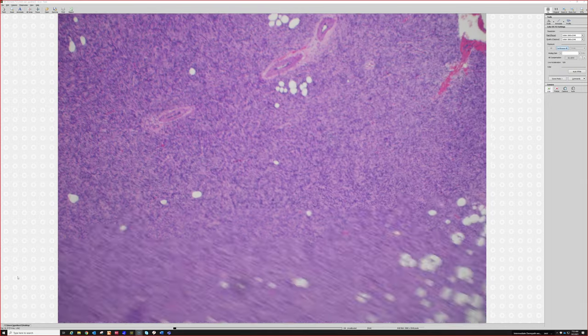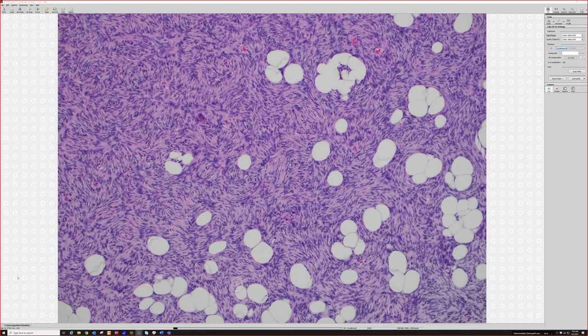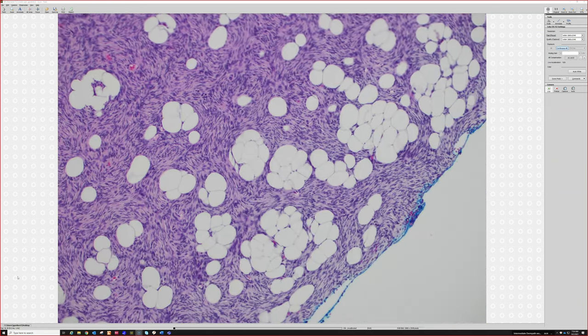Here's the DFSP — dermatofibrosarcoma protuberans. That last case doesn't really look much like a DFSP, but I've seen some where it would be easy to make a mistake because of extensive fat trapping. More spindly-looking diffuse neurofibromas with fat entrapment can very much look like this. I've not seen diffuse neurofibromas make such striking storiform pattern like this — they can swirl a little, but this is pretty dramatic.